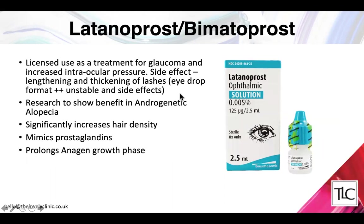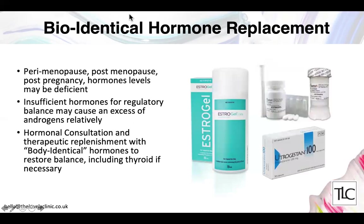Latanoprost and bimatoprost were a coincidental finding — latanoprost is a licensed treatment for glaucoma, and the side effect noticed was that eyelashes were becoming too long and patients developed pigmentation along the eye like a natural eyeliner. There is good research showing a benefit of latanoprost or bimatoprost in increasing hair density on the scalp because it mimics the effects of prostaglandins, which are needed for healthy hair, and it also prolongs hair in the growth phase.